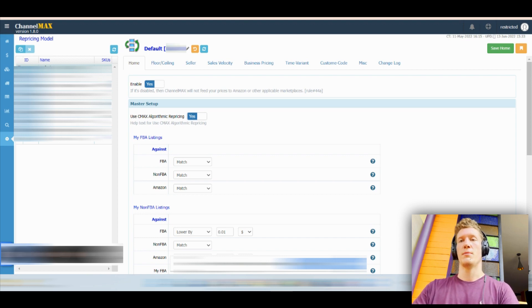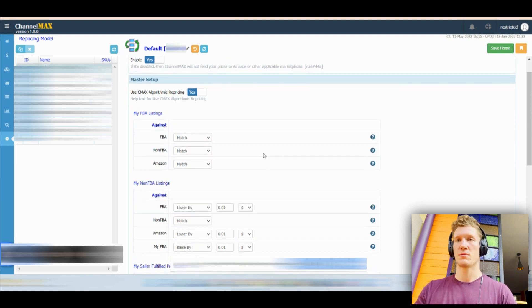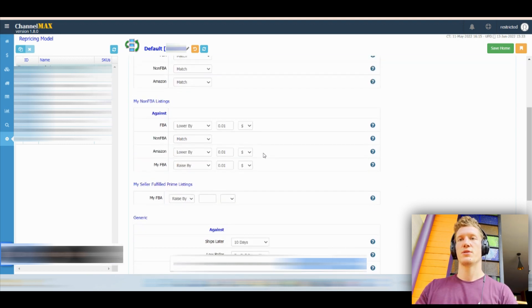This first pricing rule I'm about to show you guys is incredibly simple. Repricing in general is pretty simple, especially for FBA and merchant fulfilled. What we're doing here is — surprise, surprise — we're matching buy box. That's it. It says FBA, but I talked to the team and I'm pretty sure that just means buy box. Double-check everything I'm saying with them. But 99% sure that FBA means matching buy box.